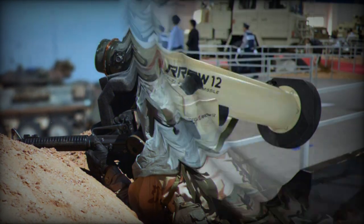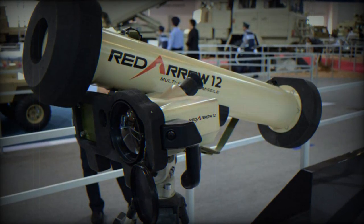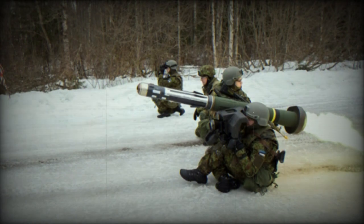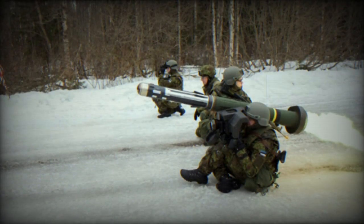Key specifications include a weight of around 17kg, a length of about 1 meter with a 1.25-meter launch tube, and an effective range of 75 to 2,000 meters, extendable up to 4,000 meters with TV guidance.